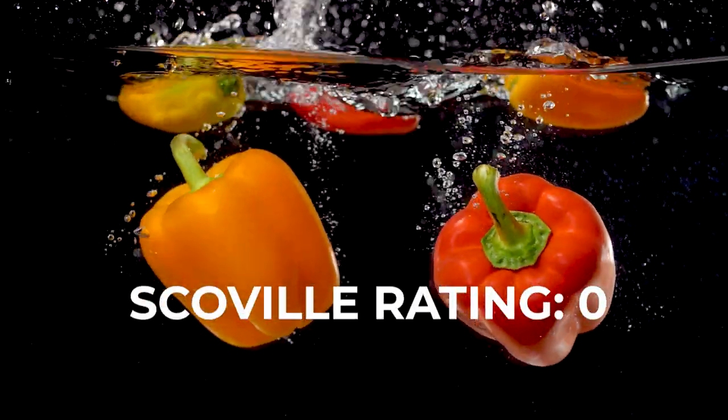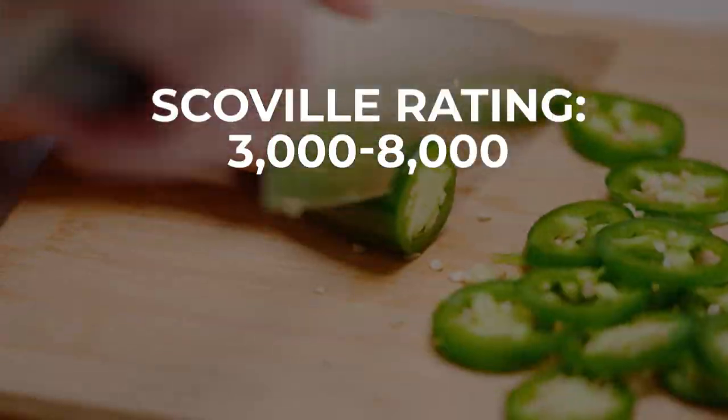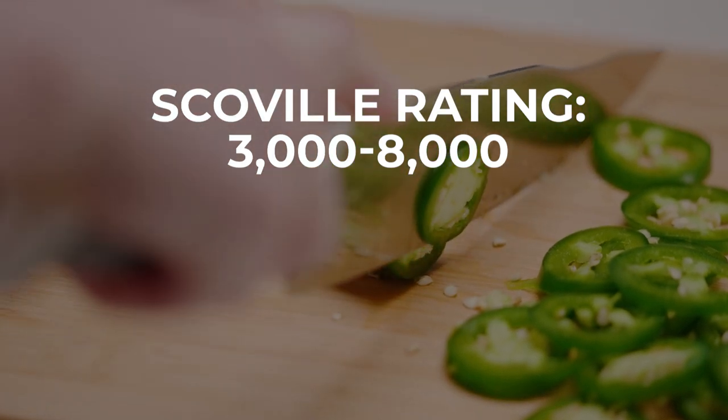The heat contained within chilies is measured using something called the Scoville scale. Bell peppers contain basically zero capsaicin — therefore, they're rated zero. The jalapeño provides a modest 3,000 to 8,000 units.